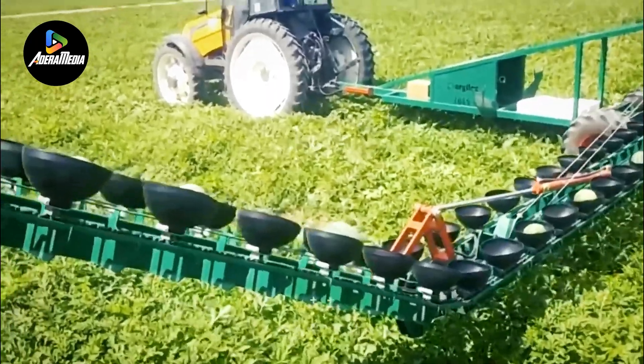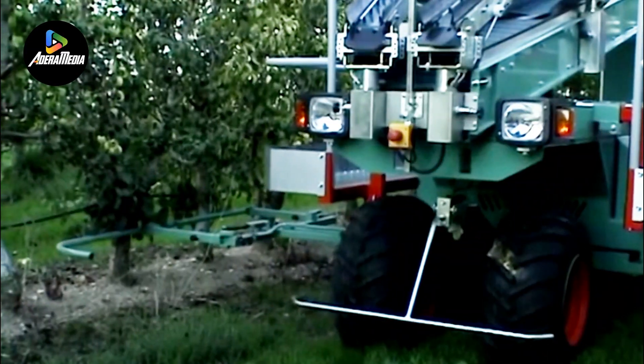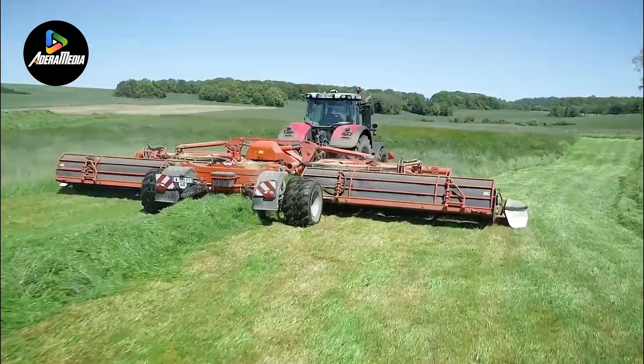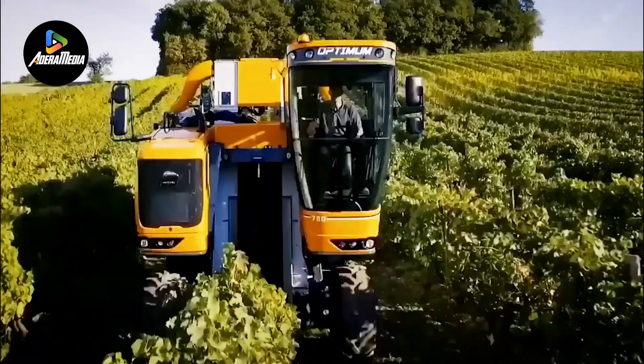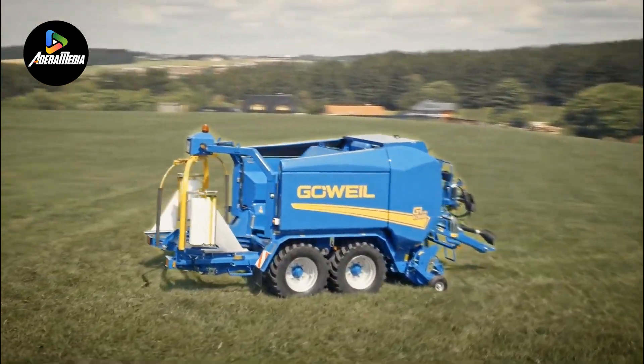In this video, we'll delve into the exploration of cutting-edge agricultural machines from around the world. Join us as we highlight some of the latest and most impressive innovations that are shaping the landscape of modern farming.